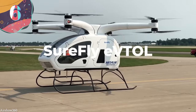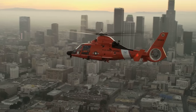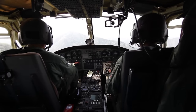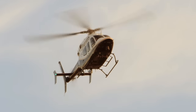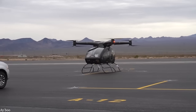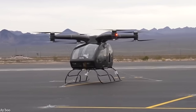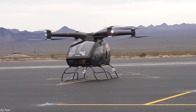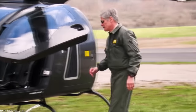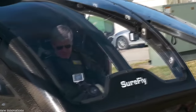Number 6: Surefly eVTOL. The difficulty with designing electric-powered aircraft comes down to the weight of the battery packs in comparison with the amount of lift that can be produced, and this is particularly tricky if you're trying to build a helicopter. Numerous different designs have been attempted, but the one that's made the most progress is the Surefly eVTOL. Originally designed by Workhorse Group, a truck manufacturer, the project has now been taken over by an aerospace company called Moog Incorporated. While the first prototypes have retained the use of a gas-powered engine, the incorporation of batteries and electric motors means it will one day be able to be fully electric-powered.